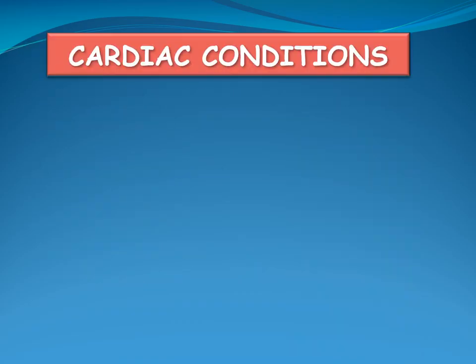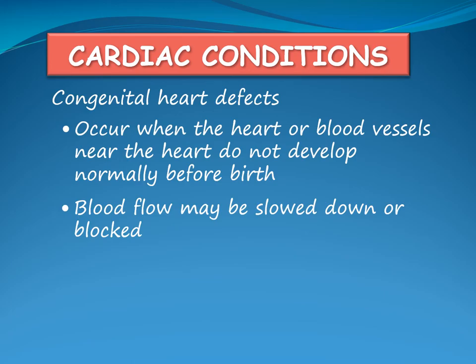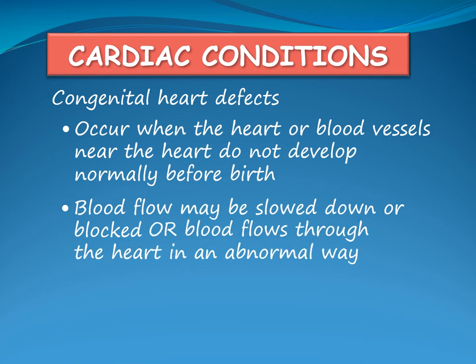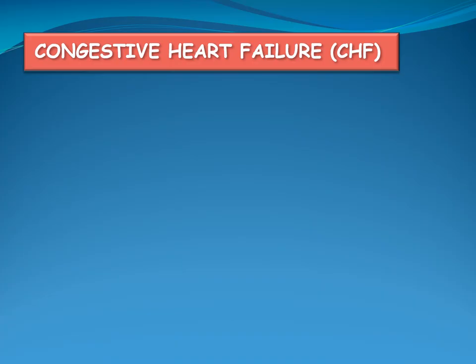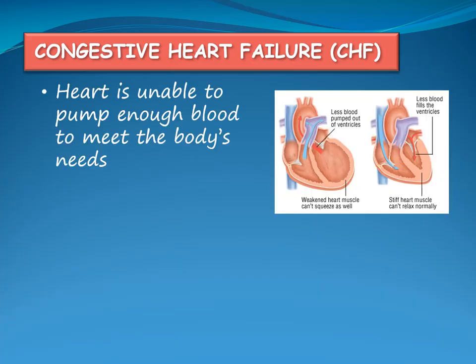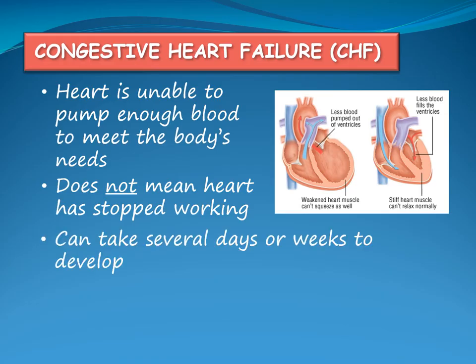Cardiac conditions include congenital heart defects that occur when the heart or the blood vessels near the heart do not develop normally before birth. As a result, blood flow may be slowed down or blocked in the heart or vessels near the heart. Other congenital defects can cause blood to flow through the heart in an abnormal way, which causes it to work harder. Congenital heart defects can cause congestive heart failure, which occurs when the heart is unable to pump an adequate amount of blood to meet the body's needs — it does not mean the heart has stopped working. Congestive heart failure can take several days or weeks to develop.